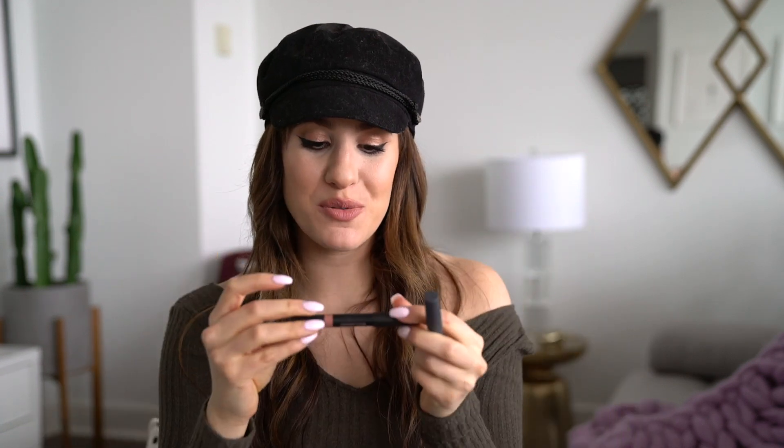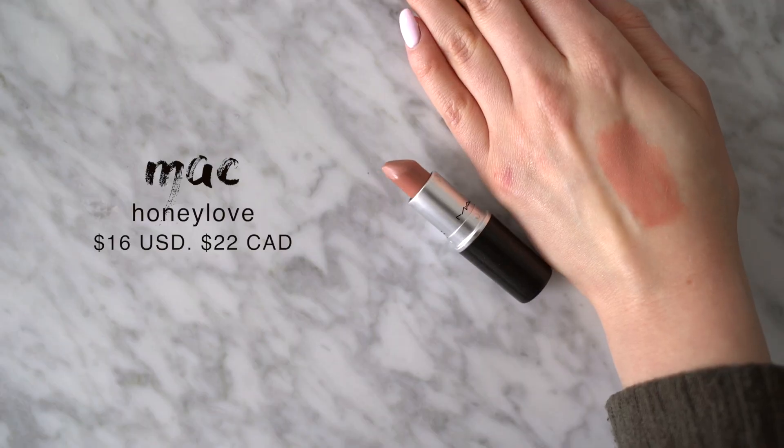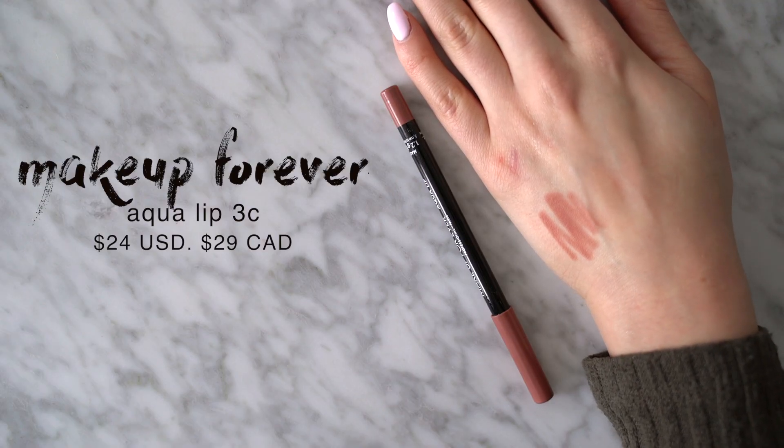These two jumbo lip pencils are another one of my most used. The Nudestix Lip and Cheek Pencil in Whisper is a really pretty nude pink, and the By Terry lip pencil in Madeira is a very similar color — another nude pink. They're just really easy to throw on. I really like a good pinky base nude, but neutral nudes are also ones I like, and the MAC lipstick in Honey Love is one of my favorites for that. My go-to lip liner — another recommendation from Alana Davison — is the Makeup Forever Aqua Lip in 3C. It's like the most perfect lip liner color especially if you wear a lot of nude lip colors, because it works with every single undertone — pink, neutral, brown — this lip liner really does go with everything.